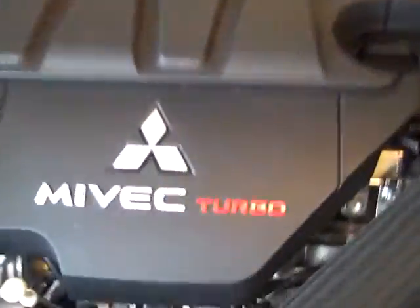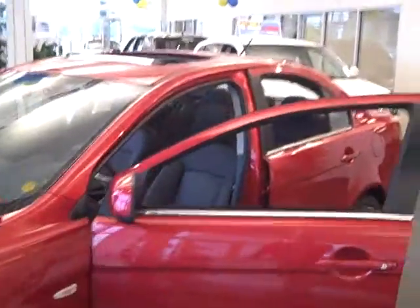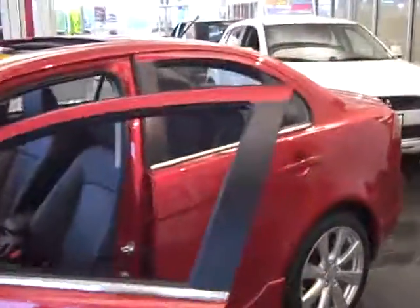It is the Rally Art with the MIVEC Turbo, and it is the red. This is the exact stock number you were looking for. We actually have it cleaned up because it is so rare — it's cleaned up on our showroom floor for display, so you can take a good look at it all cleaned up and ready to go.